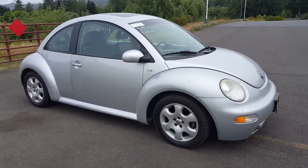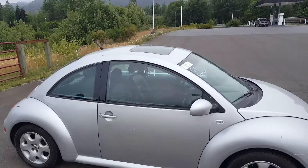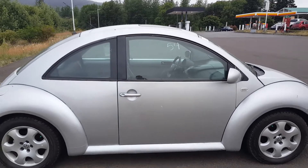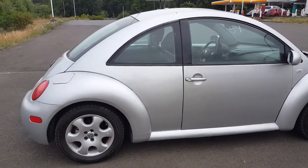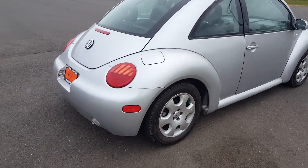The body is in really good shape. It comes in silver, it's got a little sunroof on it, and the wheels and tires are in pretty good shape with lots of tread.